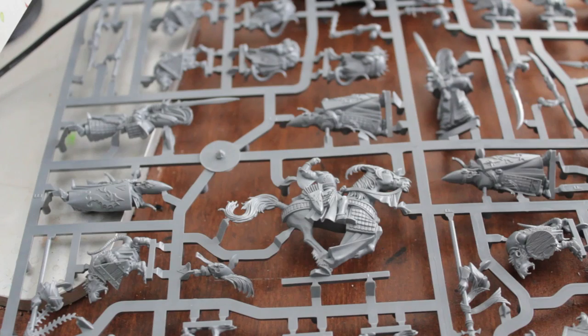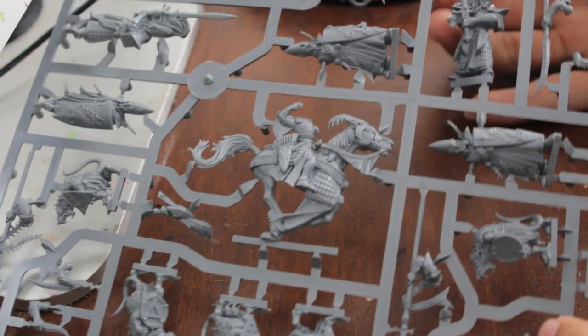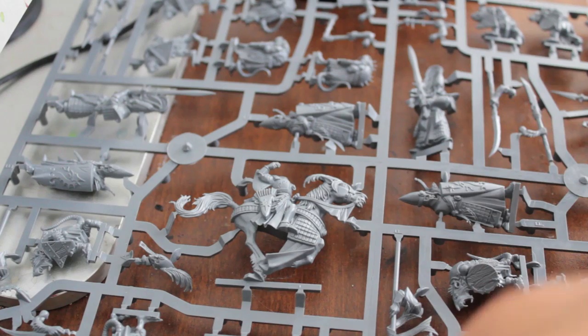So stay tuned players. I've got my space, I've got my clippers, my exacto knife, my hobby glue, and my sprue. We're starting off with the High Elves, so here we go.